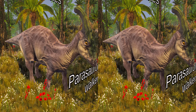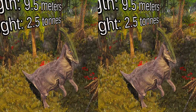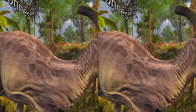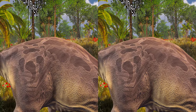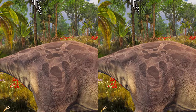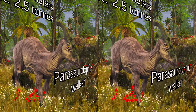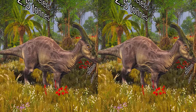Like other hadrosaurids, it was able to walk on either two legs or four. It probably preferred to forage for food on four legs, but ran on two. The neural spines of the vertebrae were tall, as was common in lamosaurines, tallest over the hips, increasing the height of the back. Skin impressions are known for Parasaurolophus walkeri, showing uniform tubercle-like scales but no larger structures.